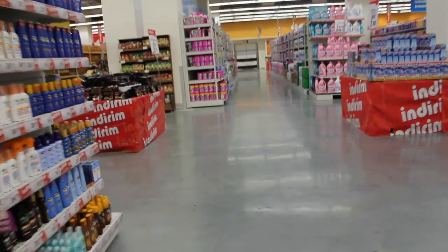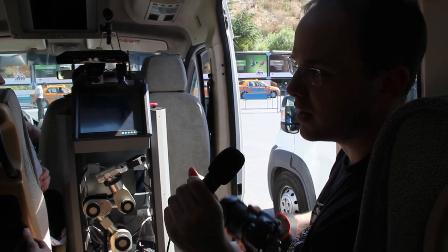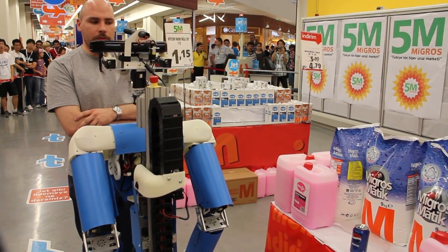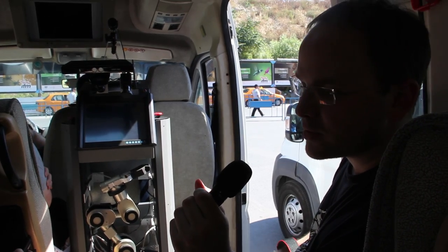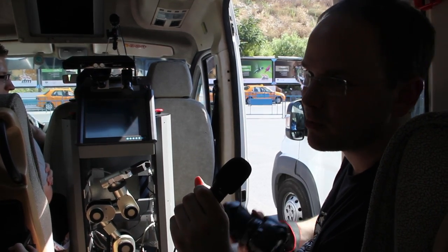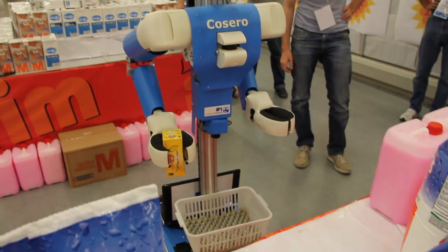Actually going shopping is a nice task. The robot first has to build up a map because the environment is unknown. A guide then introduces several objects to the robot, saying things like 'this is the milk' or 'this is the Pringles.' The robot confirms each item — for example, 'Shall I memorize the Pepsi?' — and remembers the position of each object. At the checkout, the referee requests items, and the robot autonomously navigates to the positions, finds the objects, grasps them from the shelf, and brings them back.